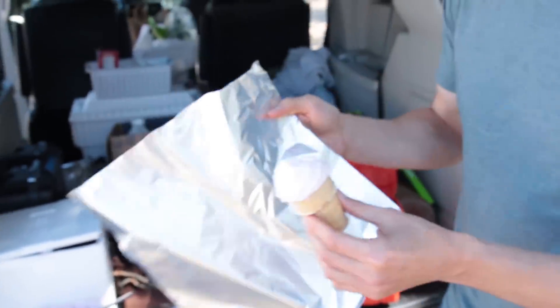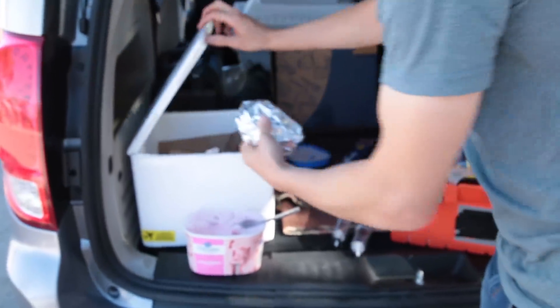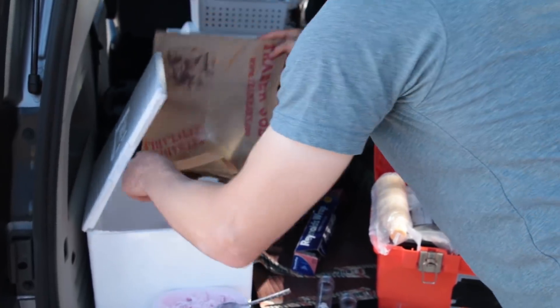Then we're going to wrap it up and put it on dry ice — literally put it right on top.